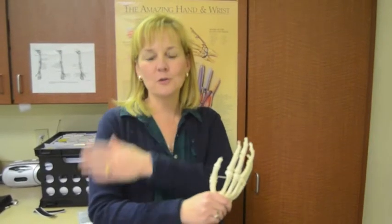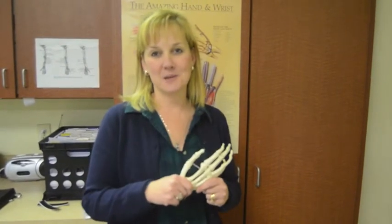If you have trouble with your shoulder, your elbow, your forearm, your wrist or your hand, come see us at Pro Rehab.